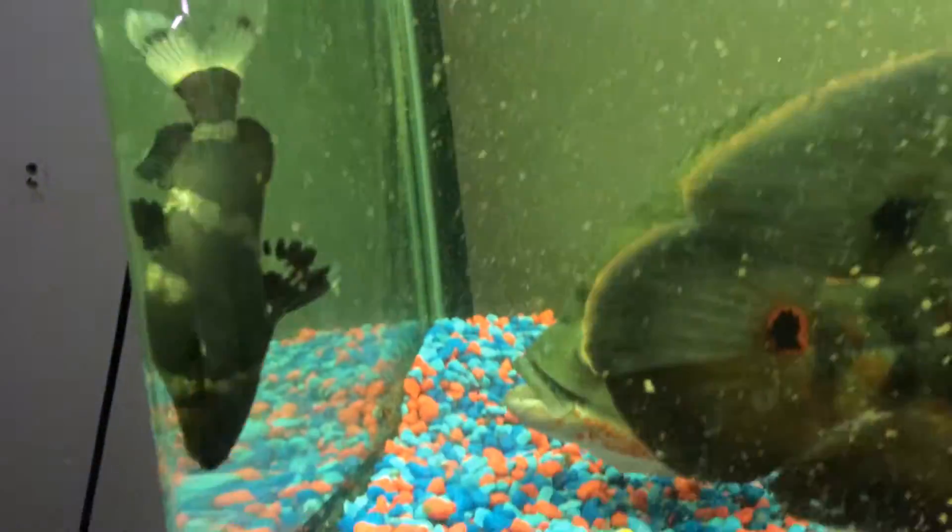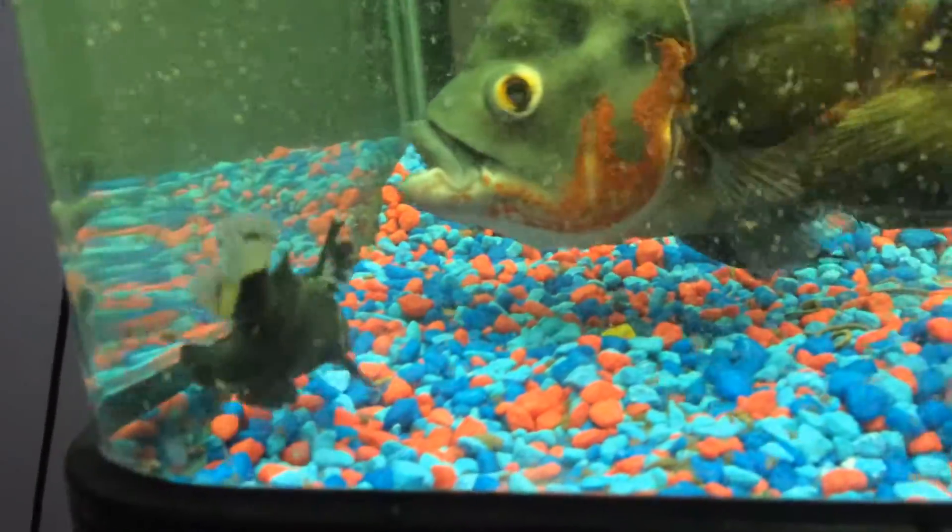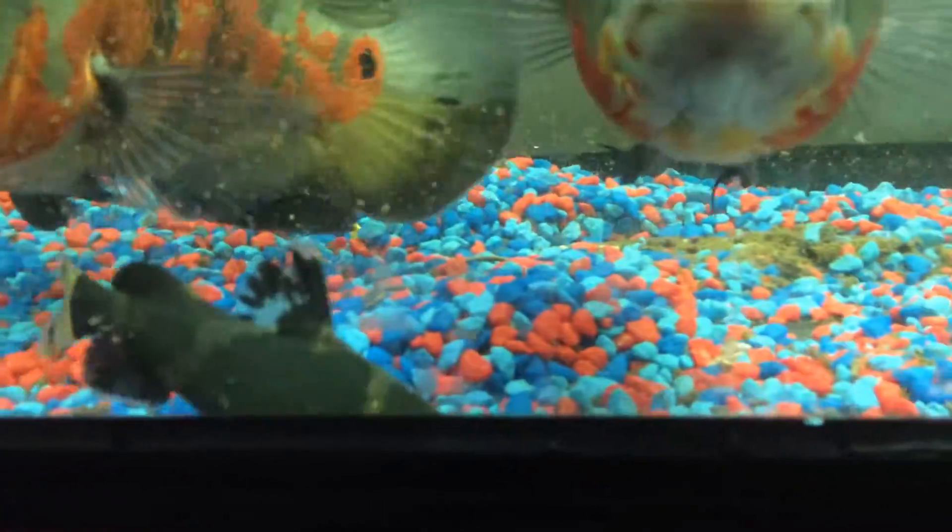See, there he is. You guys haven't really seen him fully out, because last time I did a video on him, he was sort of hiding still.